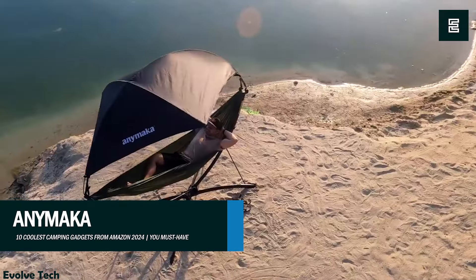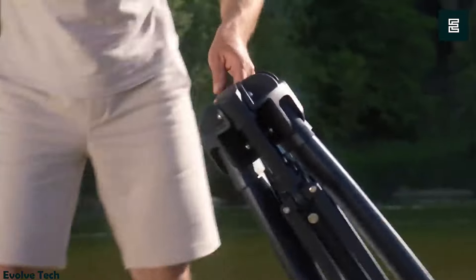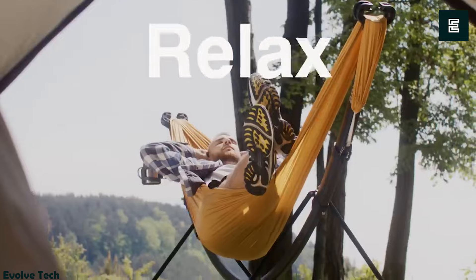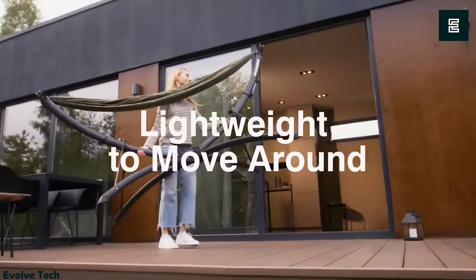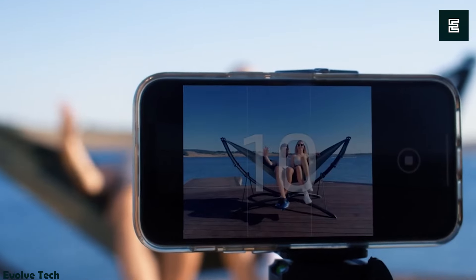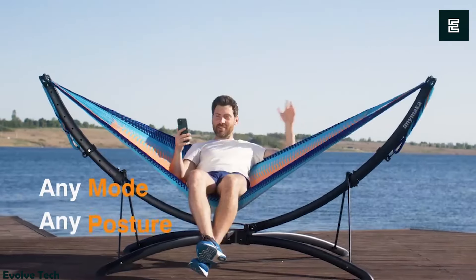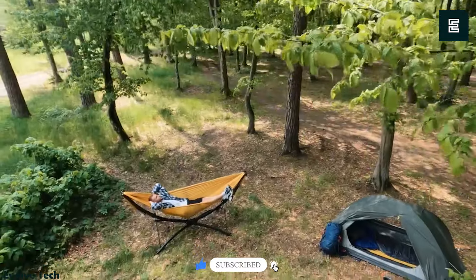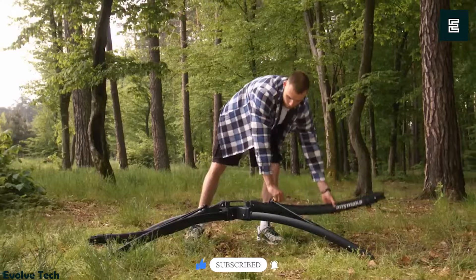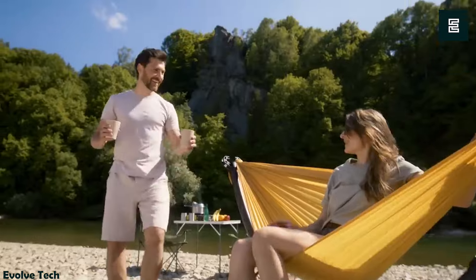Enimaka — the portable hammock stand revolutionizes outdoor relaxation with its snap-fold design, eliminating the need for trees or rods. This stand sets up in just three seconds, crafted from aircraft-grade aluminum with reinforced joints for stability, supporting up to 550 pounds. Featuring eight adjustable points on each arm, it accommodates various hammock sizes and styles, ensuring a customized relaxation experience. Its compact portable design makes it perfect for beach trips, camping, or backyard lounging. With its quick setup and sturdy construction, the Enimaka stand is the ultimate go-anywhere companion for summer relaxation.